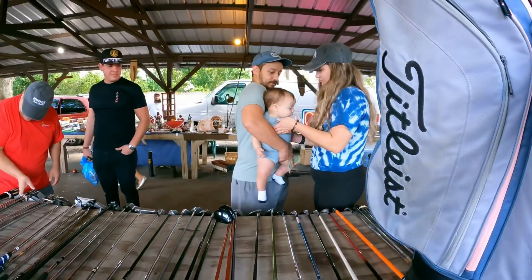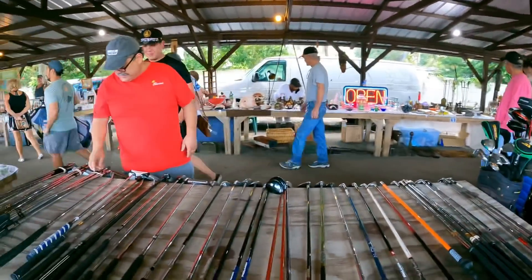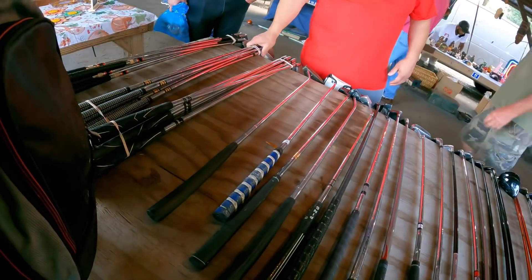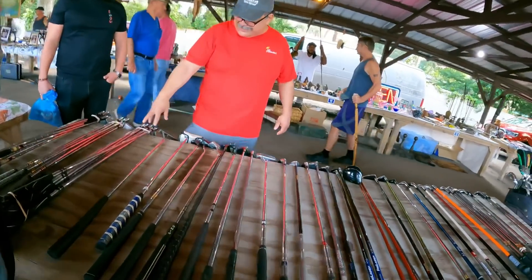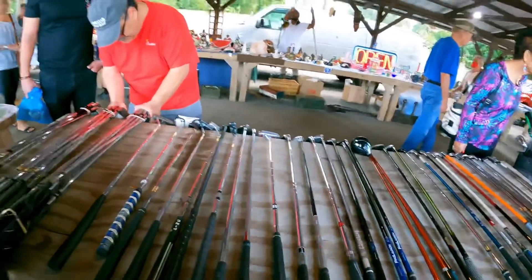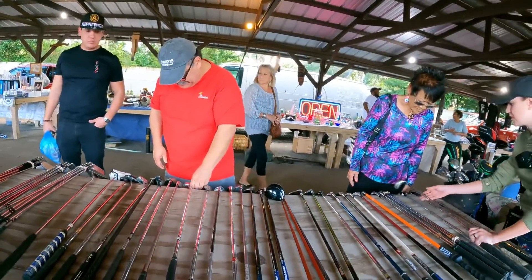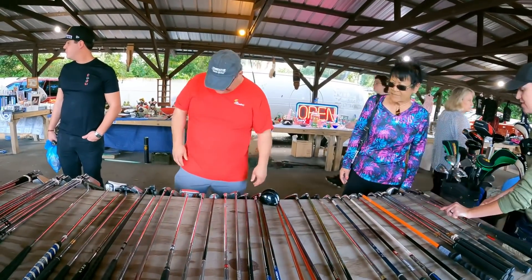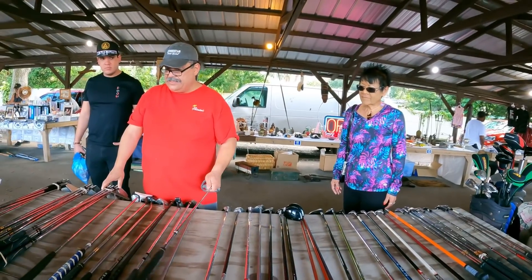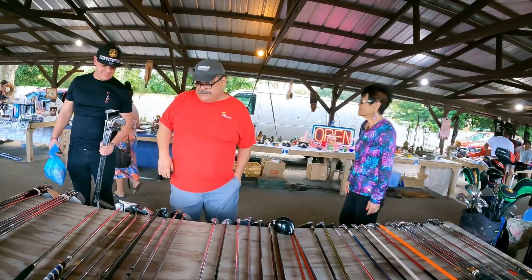All right baby, which bag do you want? That's a tough choice. How much are the sets like these? Depends on which one. Which one's the shortest? They're all tall. How much for this one or this one? These ones we could do 30 because they need new grips. This one we can do 30 too. These ones are newer — those were 30, that's 15, we can do 40. All right, sounds good!